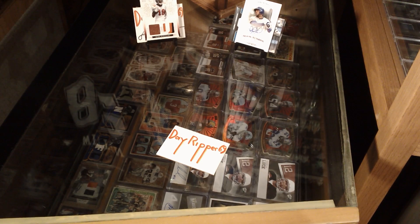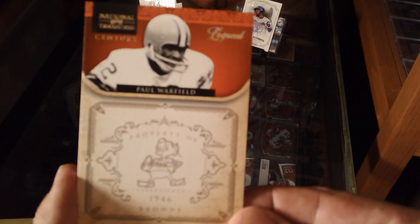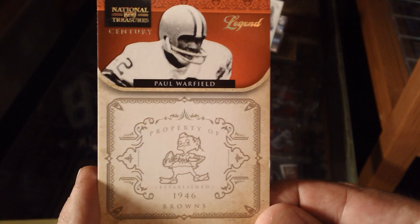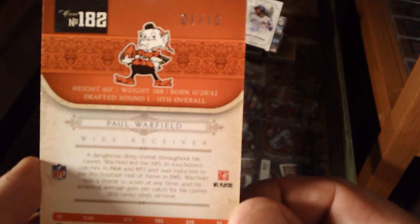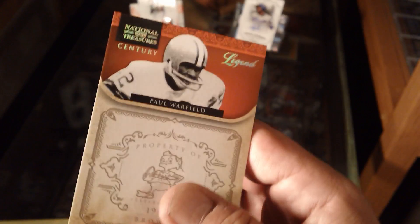Oh yeah, this is going to be my first 2011 National Treasures base card. 2011 National Treasures — picked this up for a couple bucks shipped. Paul Warfield legend card, good looking card, and it's numbered one of ten. No, I'm not putting this year's set one-of PC together — I just grab them if I can get them cheap. I ain't fighting for them. Good looking card nonetheless.